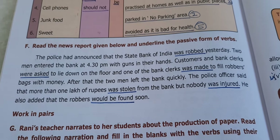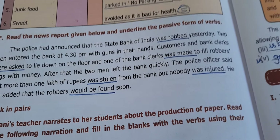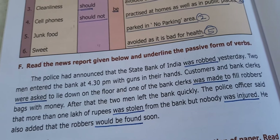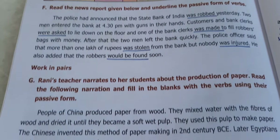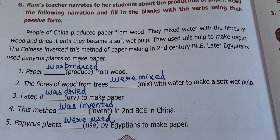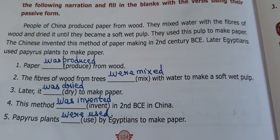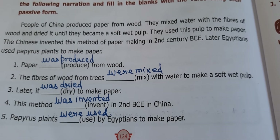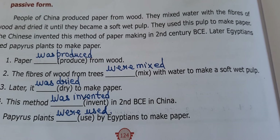Read the report and underline the passive forms. I underlined: was robbed, were asked, was made, was stolen, was injured, would be found. The formula for passive voice is: B-verb + past participle. For example, 'was robbed' — 'was' is the B-verb and 'robbed' is the past participle. Next, a paragraph is given and we must use the verbs in passive form: Paper was produced from wood. The fiber of the wood from trees was mixed with water to make a soft wet pulp. Later it was dried to make paper. This method was invented in the second century BCE in China. Papyrus plants were used by Egyptians to make paper.